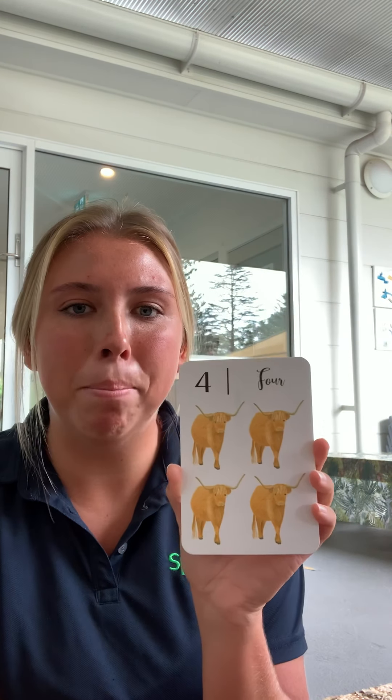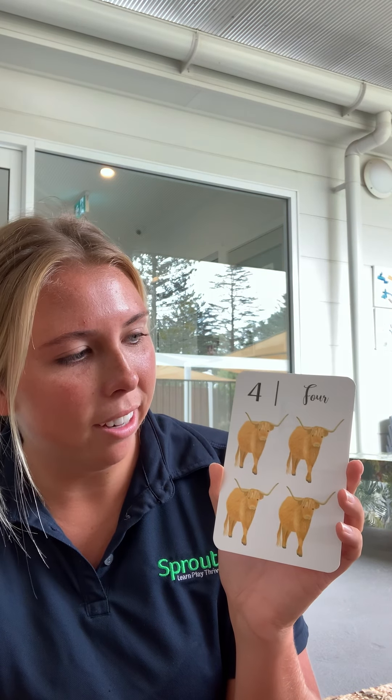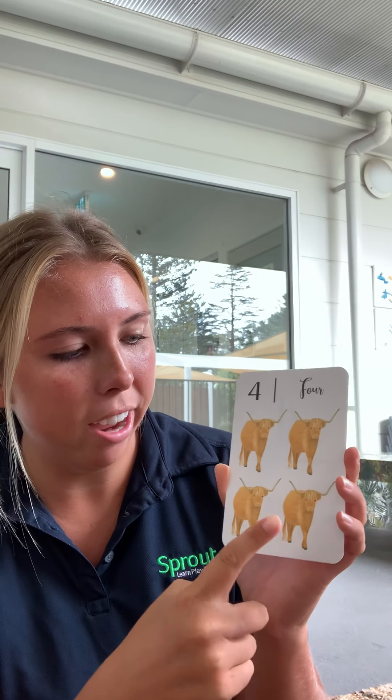Can you tell me how many bulls you can see? Let's count together. One, two, three, four. That's the number four.